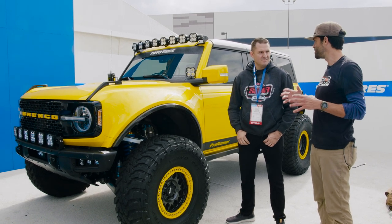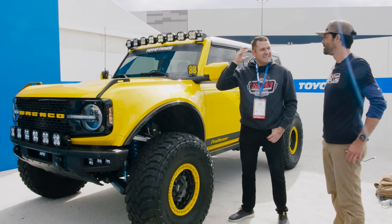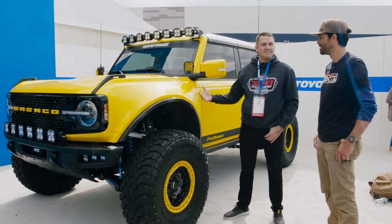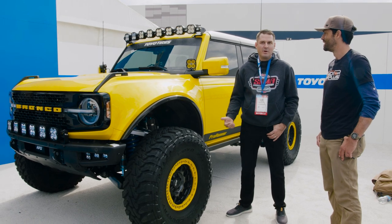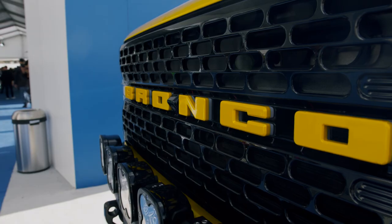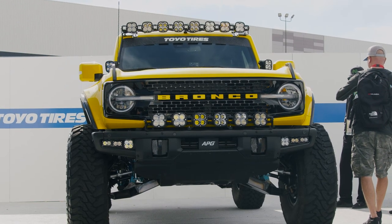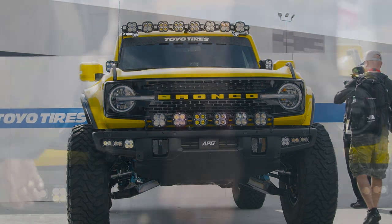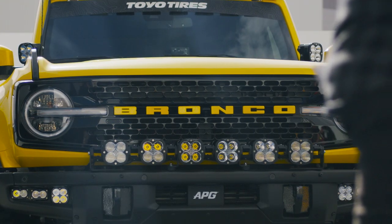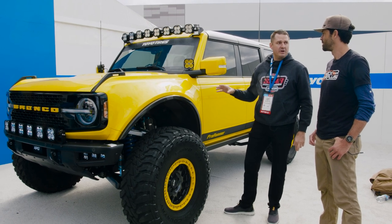I'm going to let George dive into it. When you guys got the Bronco, where did you start? Like all new projects, it starts with a crazy idea in your head. The Bronco's awesome — it came off the production line awesome — but we want to push those limits, take it further, take it faster. This was a Wildtrack with the SAS package. I try to get the most fully loaded option so we can work around sensors and things that make it more complex.